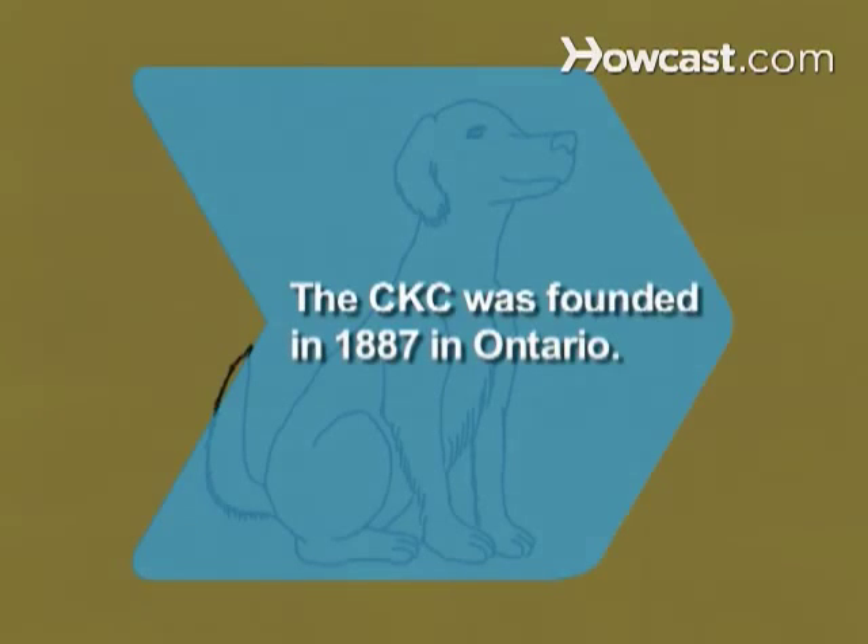Did you know? The Canadian Kennel Club was founded in 1887 in Delaware, Ontario. The first dog registered was an English setter named Forrest Fern.